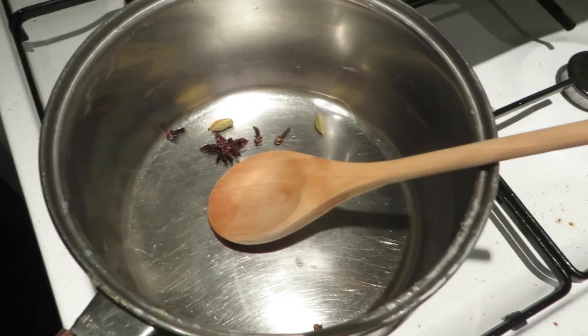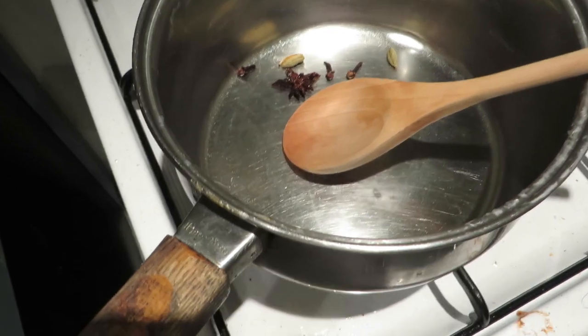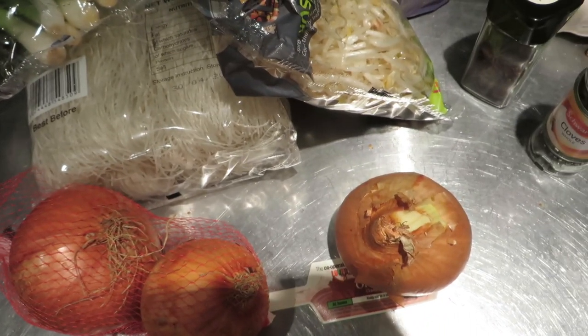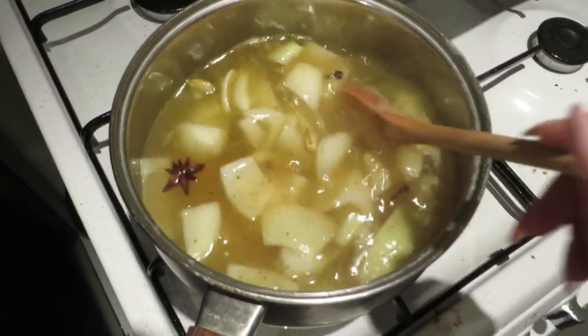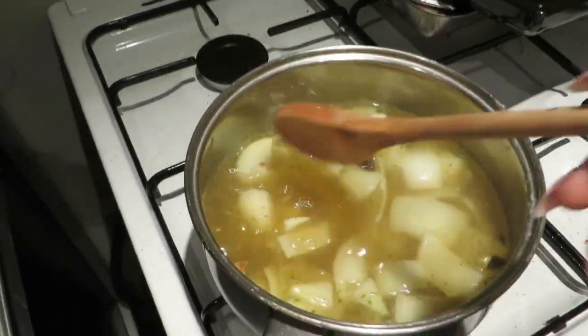I'm so hungry I ate back a bag of Haribo but whatever. Now all I need to do is dry roast some cardamom and cloves, chop an onion, chop up some garlic, then make some sort of broth. I'm trying to follow Lily Melrose's tutorial but I don't know how well it'll go. Apparently I've got to let this simmer for about half an hour, which doesn't bode well for my hungry stomach, but I will prevail.